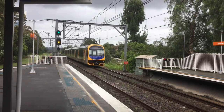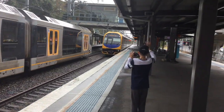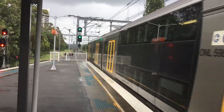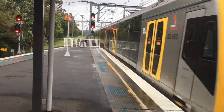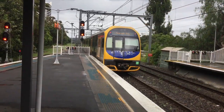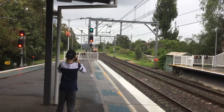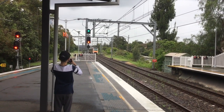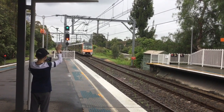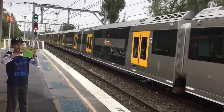814 and 835. And we have a train coming — it is a very rare train. It's a B-set passing platform number one.